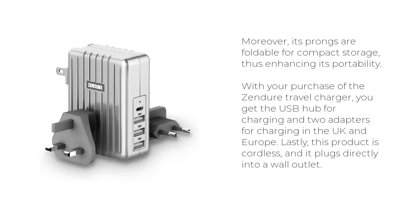Moreover, its prongs are foldable for compact storage, thus enhancing its portability. With your purchase of the Zendure Travel Charger, you get the USB hub for charging and two adapters for charging in the UK and Europe. Lastly, this product is cordless, and it plugs directly into a wall outlet.